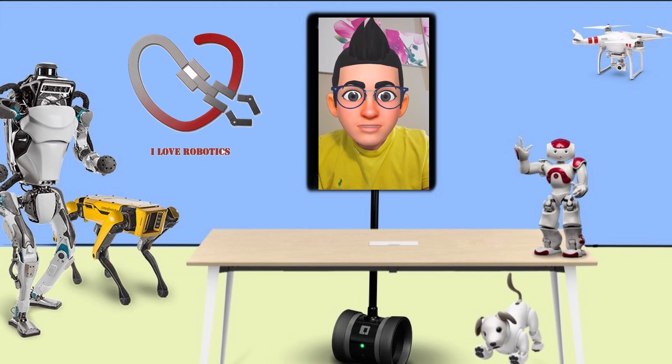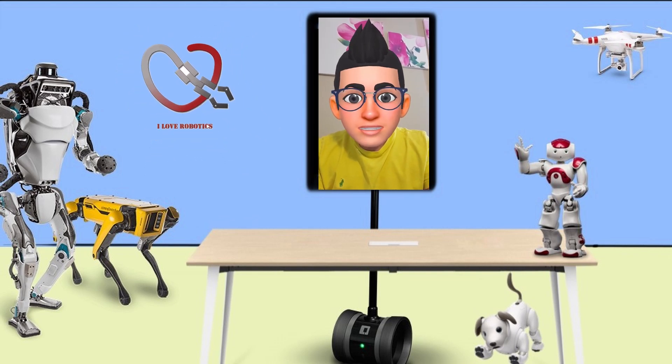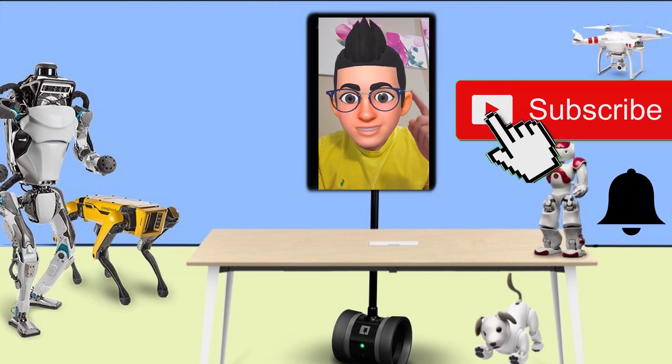This was another episode of the Robot Club Show. I hope you enjoyed watching it. Please consider subscribing and I'll see you in the next episode.